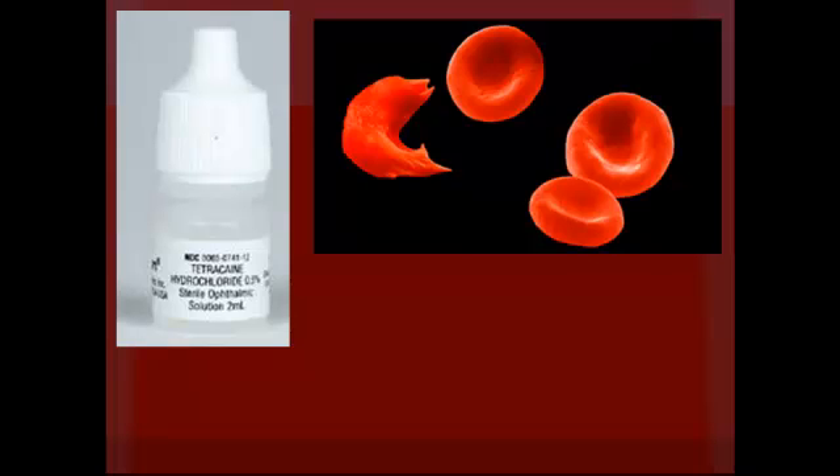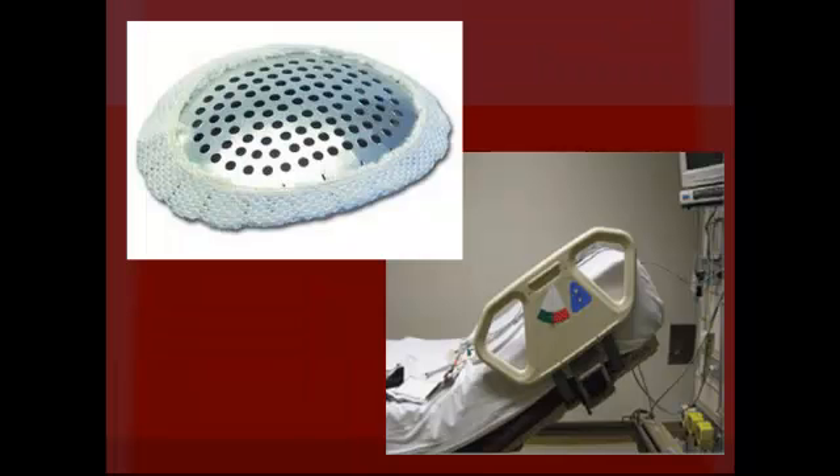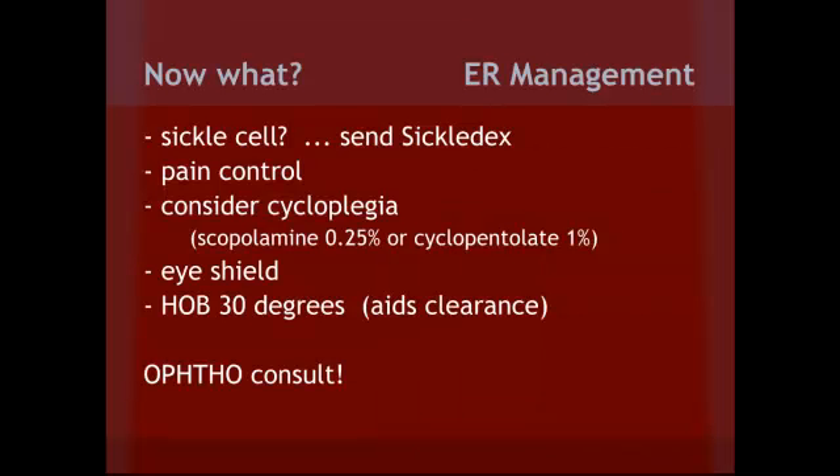Let's talk about treatment for hyphema. First, give them some pain relief — either tetracaine or something systemic like Vicodin. Make sure to ask about a history of sickle cell, and if unknown, send a Sickledex. Consider a cycloplegic such as scopolamine 0.25% or cyclopentolate 1%. You should also use an eye shield to protect the eye and elevate the head of bed — elevation helps aid clearance of the hyphema. Lastly, make sure to get an ophthalmology consult, either in the ER or as an outpatient.